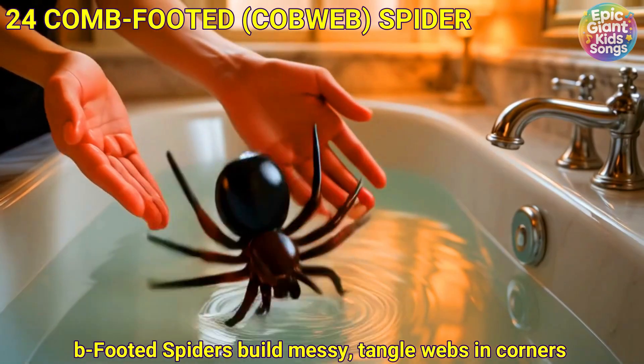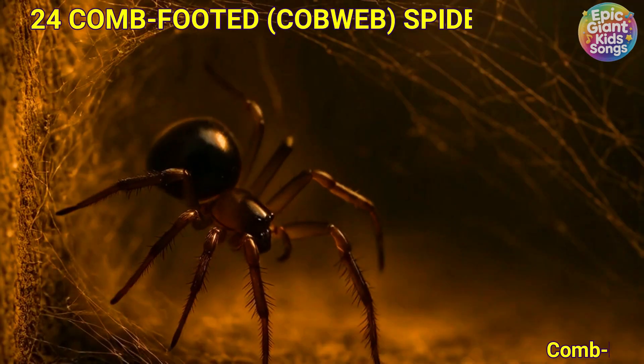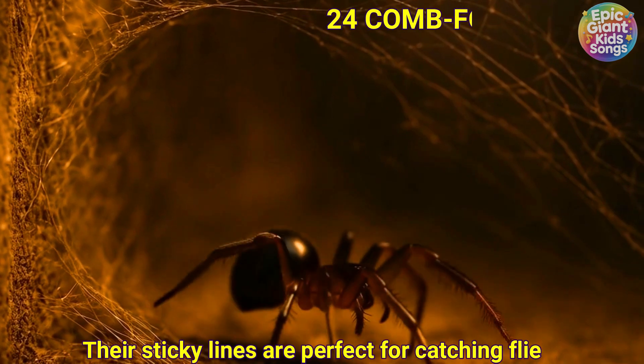Comb-footed spider. Comb-footed spiders build messy, tangle webs in corners. Their sticky lines are perfect for catching flies.